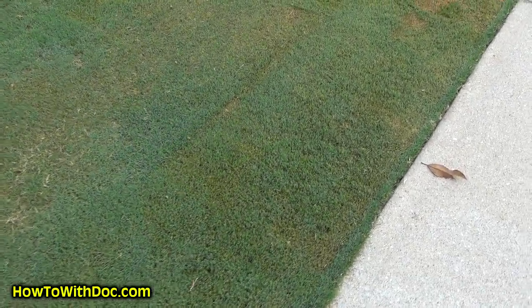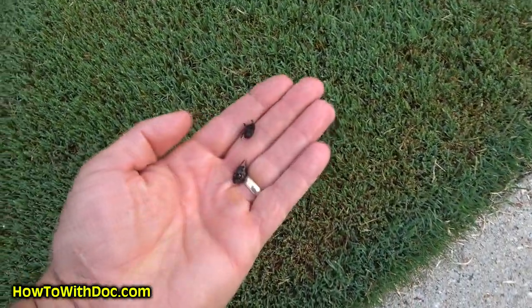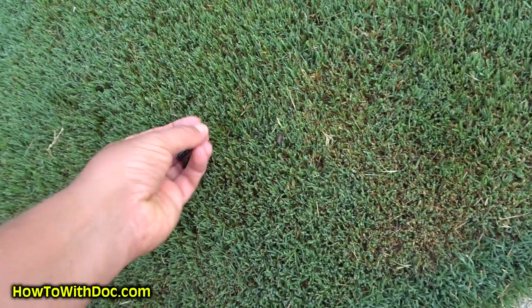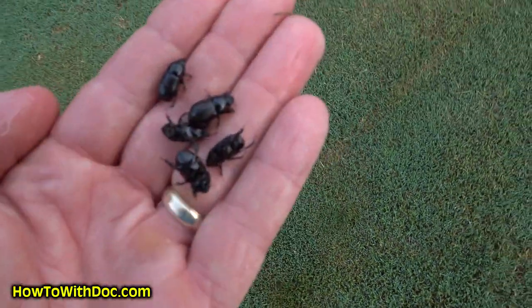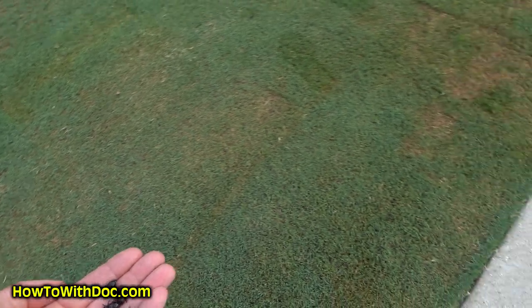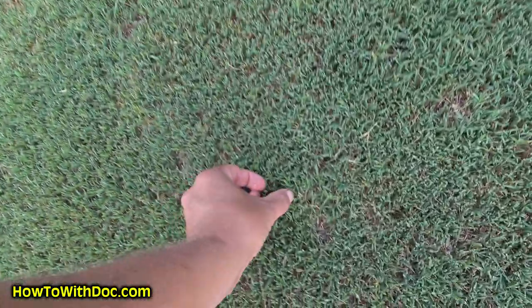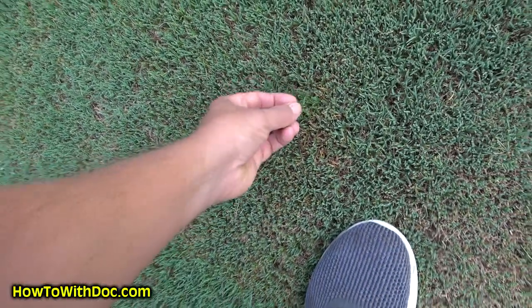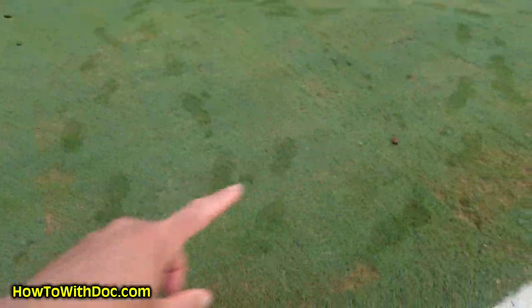So this is pretty wild — just look at this one spot right here. Look at all those. They're everywhere — here, here, here. You can see them everywhere. And actually the birds have already come in and taken a lot of these, and that's just this little area here.